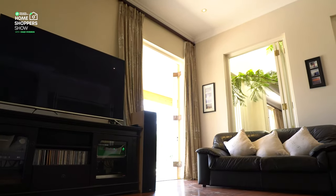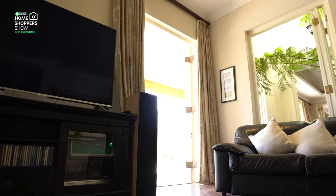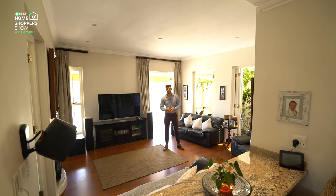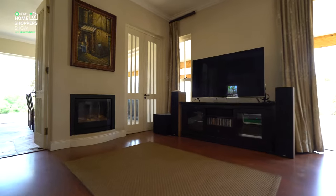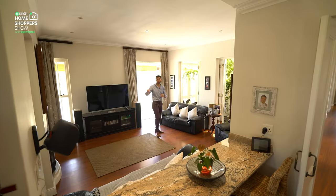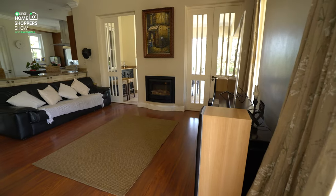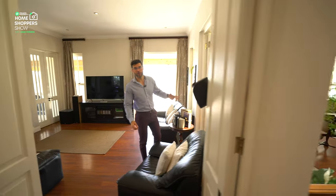Moving back inside the house, you can see how well they've incorporated low-maintenance indoor-outdoor living. Coming through these two doors you find yourself in the living room area with the TV, speakers mounted on the wall, and a gas fireplace, which is almost a staple at this price point in homes like these.